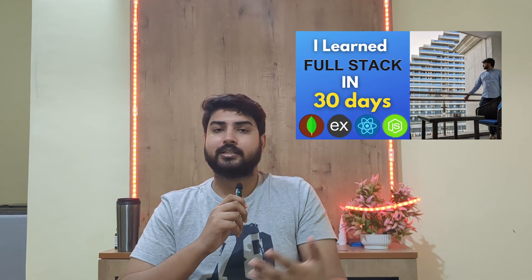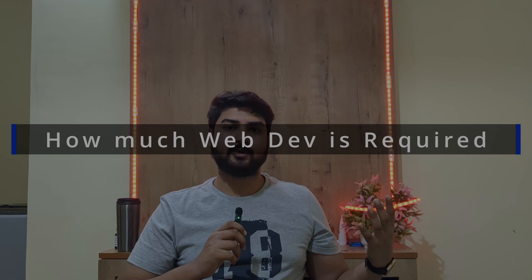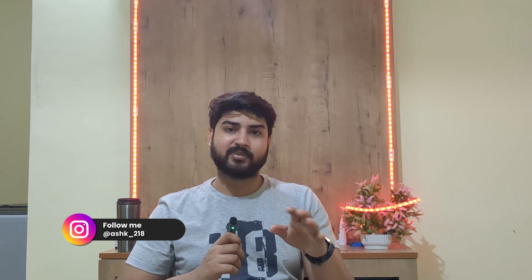I recently made a video about how I learned full stack development in 30 days, and I got a lot of queries and comments. One major query was people wondering how much web development is needed to get a job. We're going to talk about that in this video. A lot of YouTubers have made videos on this topic, but I want you to forget about that for five minutes and listen to what I have to say.